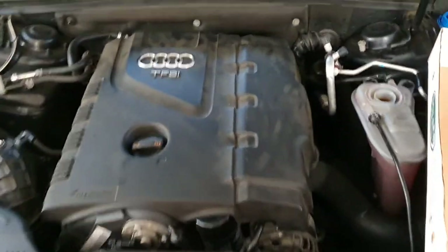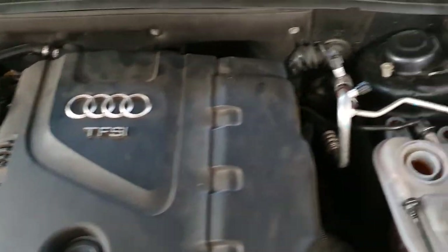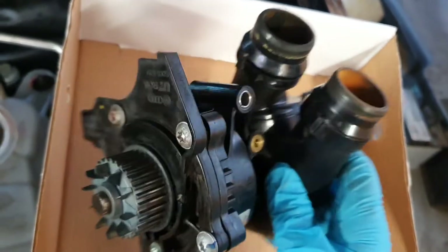Hi there YouTubers. Here we have an Audi A5 2-litre TFSI engine. The heater was leaking coolant, so we replaced the coolant pump.